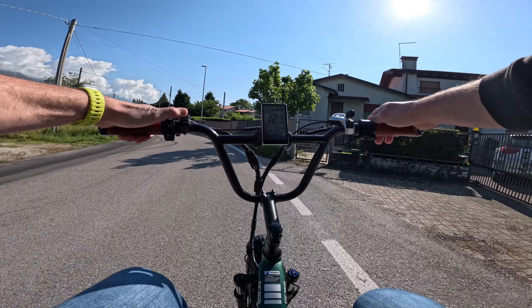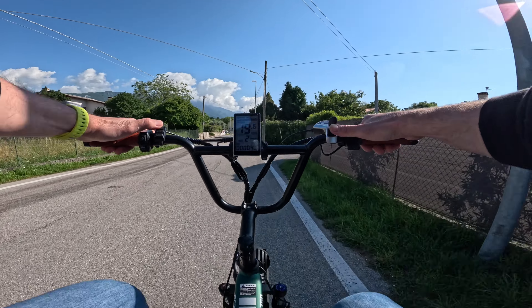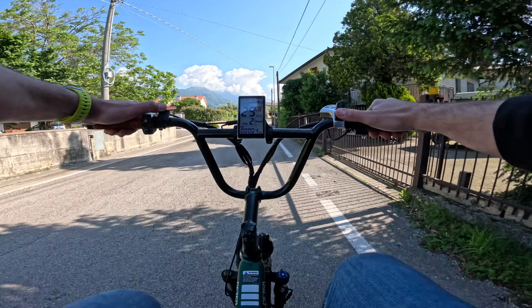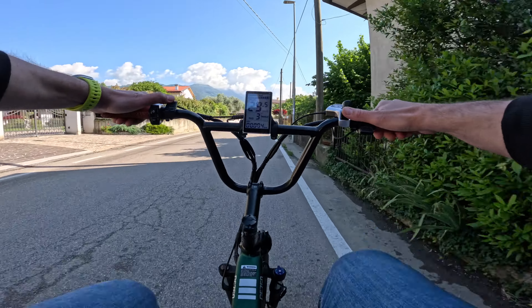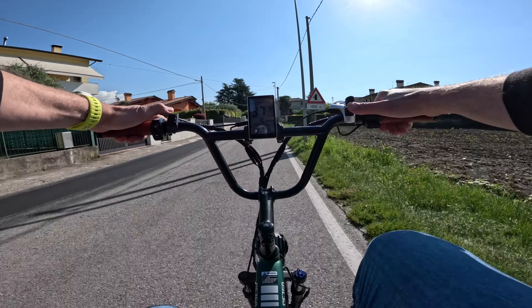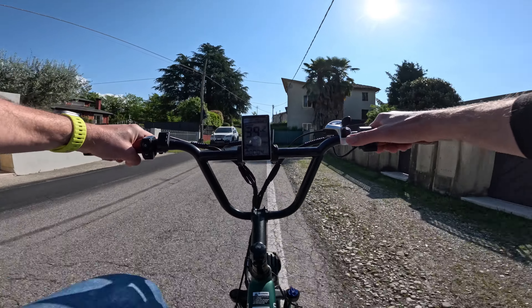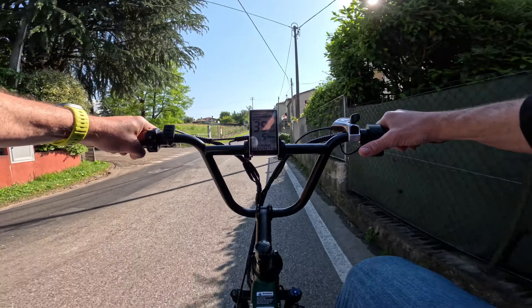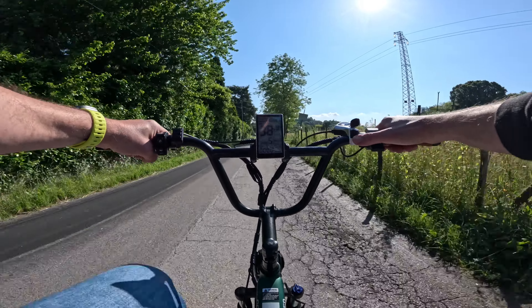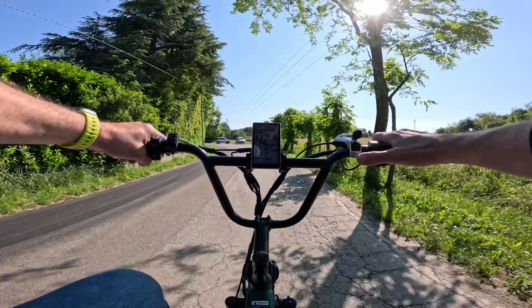Vado a inserire il primo livello di assistenza con velocità sbloccata: si raggiungono i 15-16 km/h. Secondo livello di assistenza: una bella spinta, già ai 30 km/h. Livello di assistenza 3: riesco a raggiungere in pedalata 37 km/h. Livello di assistenza 5: in pedalata riesco a raggiungere 40 km/h. L'area a portatura è molto agile e quindi in pedalata non riesco ad andare oltre, anche se il motore si sente che spinge veramente tanto.